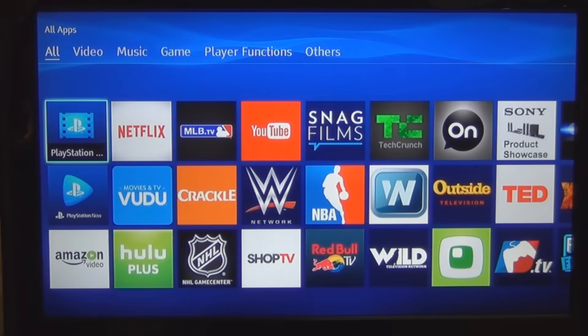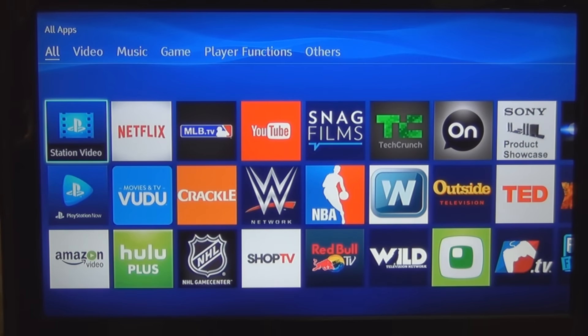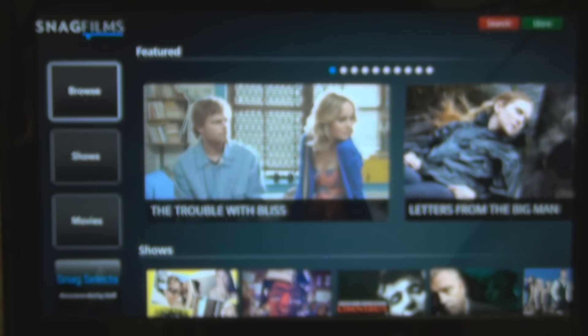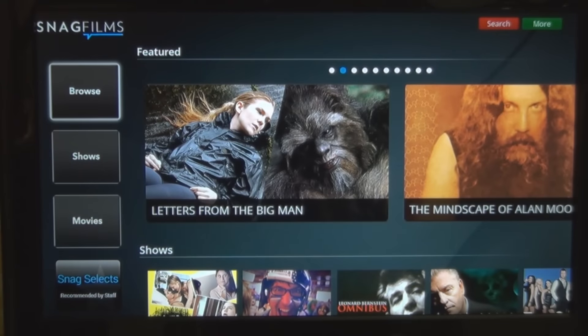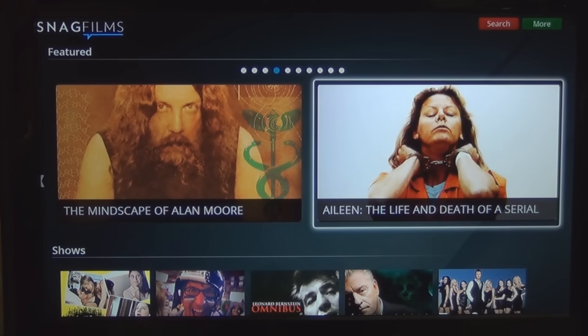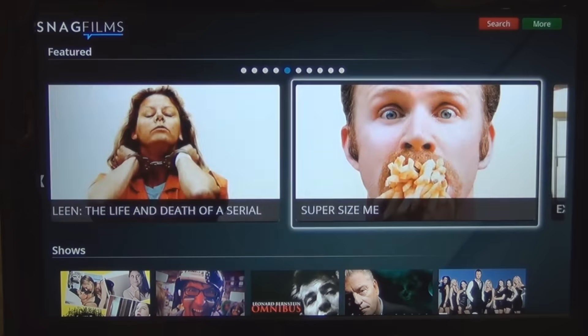Remember we have All Apps here so this is just a huge selection. There's Snag Films. Trouble with Bliss, Letters from the Big Man — there's just so much stuff out there.